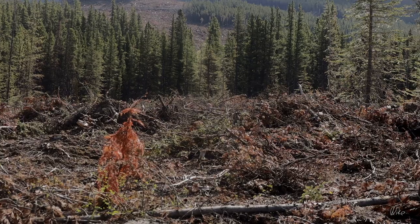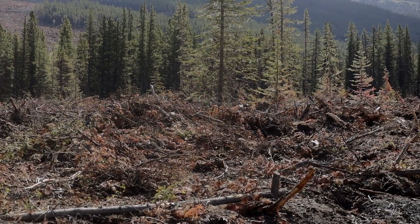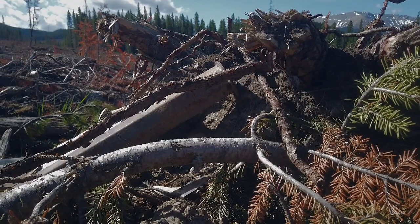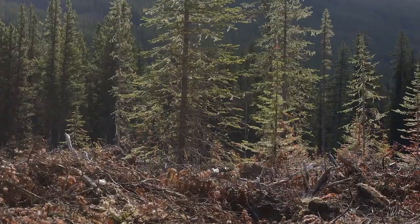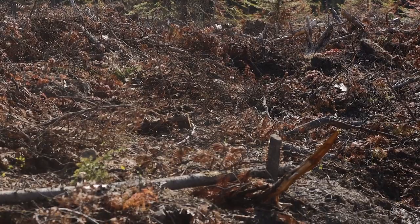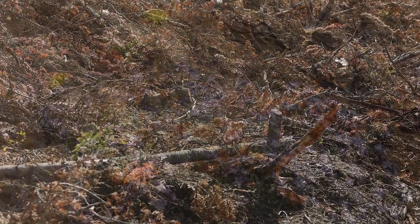But then I came across this. Now, I know we have to harvest trees to build houses and things, but by any standards this is just plain ugly. There's got to be a better way to do this than just mowing down the entire forest. So I turned around and headed back.